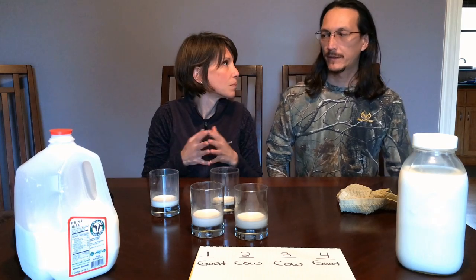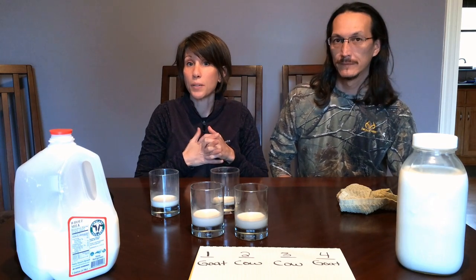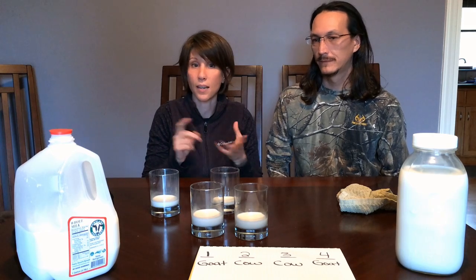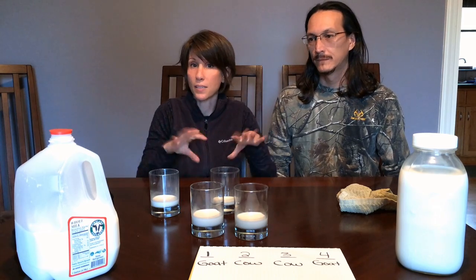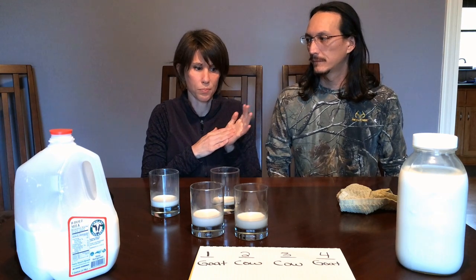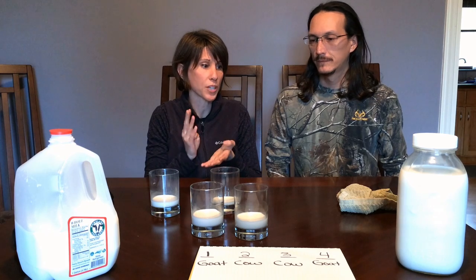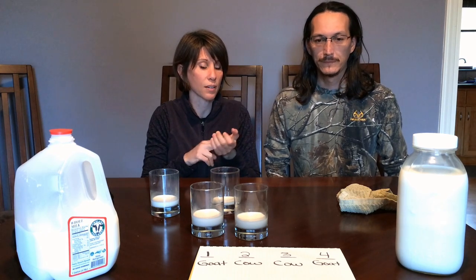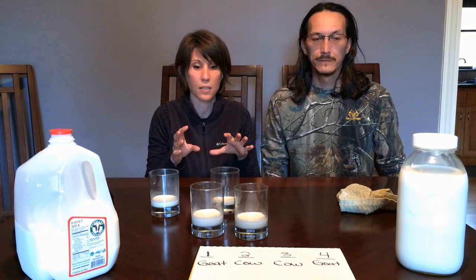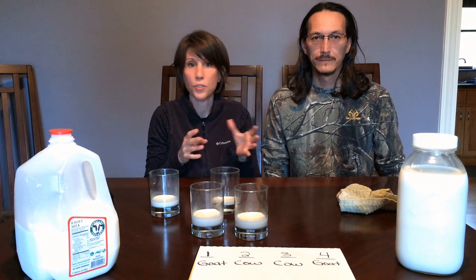They discuss what kind of goats the milk came from. The seller has Alpines and Nubians and mixes the milk together — so it's an Alpine-Nubian mix. She has four milkers, roughly two Alpines and two Nubians, and she mixes all the milk together.